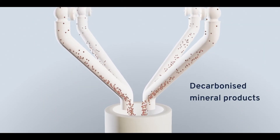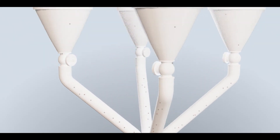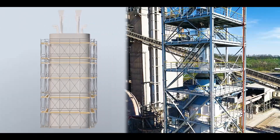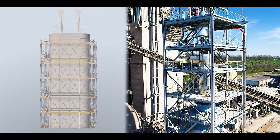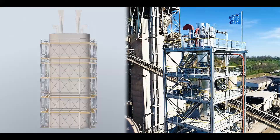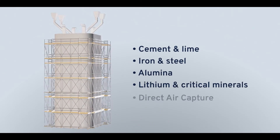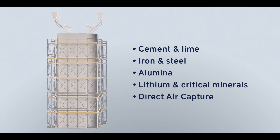By enabling electrification, efficient hydrogen reduction, and capture of unavoidable emissions, Kalex's technology aims to deliver the lowest cost decarbonisation solution for the cement and steel industries. Kalex is also developing its core platform technology for other applications, including green alumina, lithium, and other critical minerals.